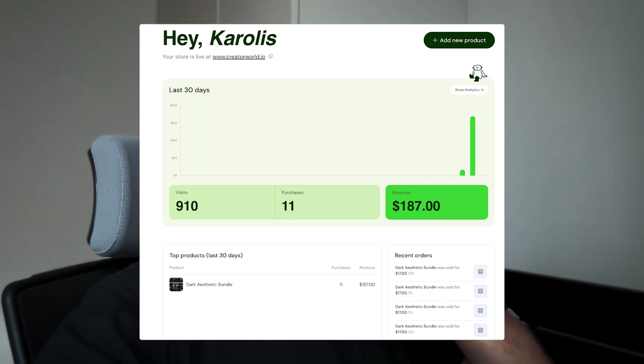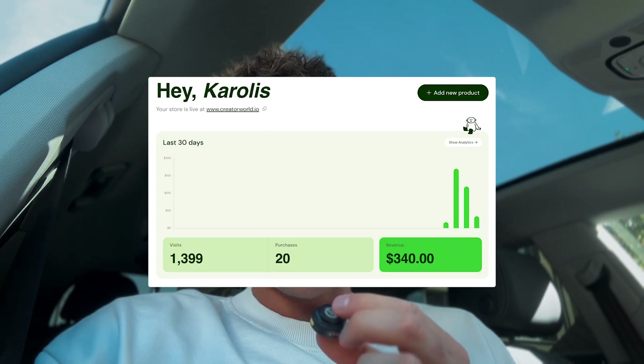The first 24 hours are in, and here are the numbers: $187. I'm going to continue with the launch today by sending out one email and will get back to you with the results tomorrow. After 48 hours I sent one email simply reminding my list that the sale is still going, and here are the results so far: $340.